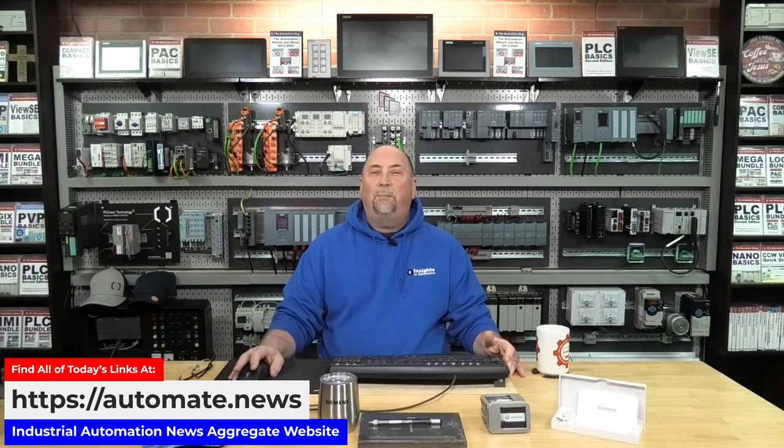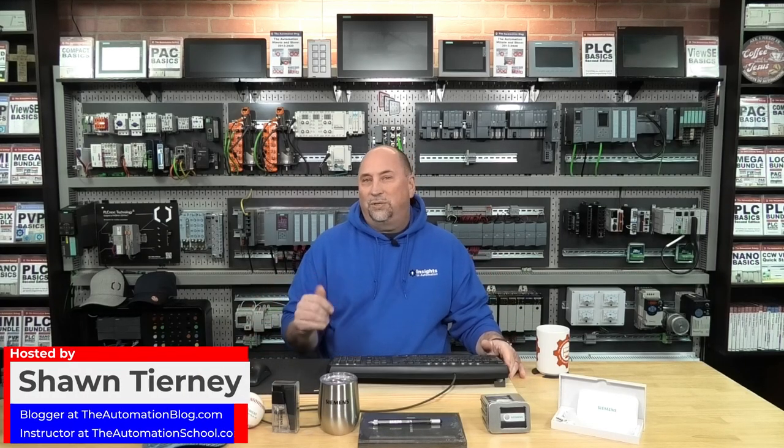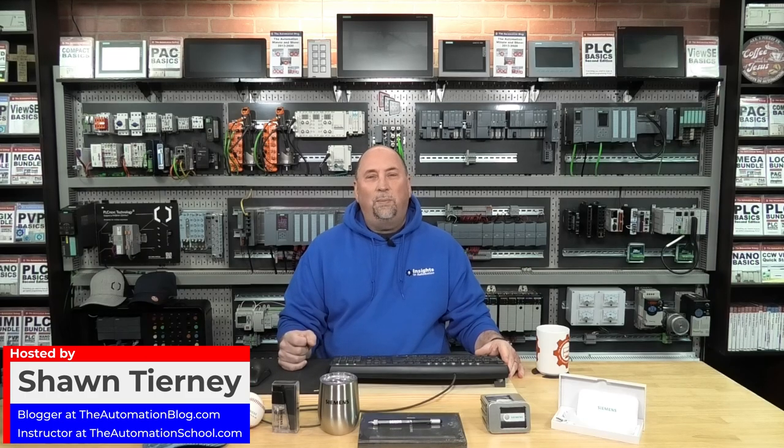Good morning, and thank you for tuning in to the Automation Morning Show for Monday, March 20th, 2023. I hope you had a great weekend. My name is Sean Tierney, and we'll start off today's show by taking a look at what's new in industrial automation.